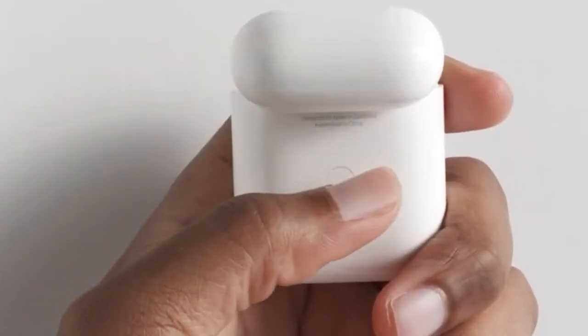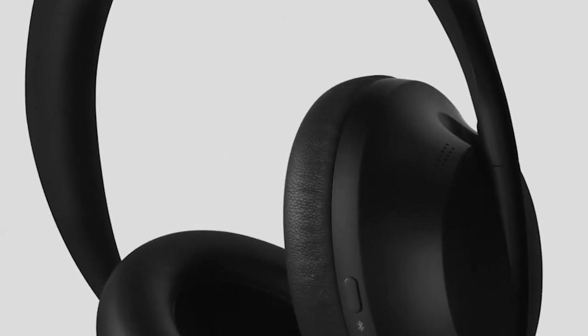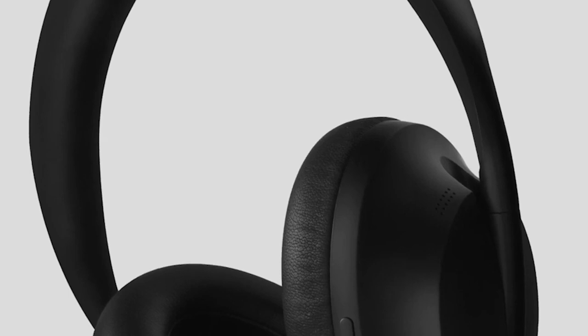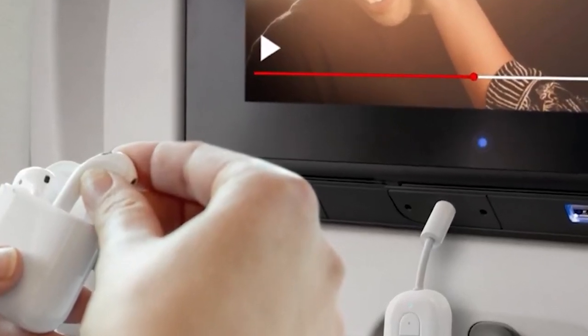Boasting a battery life of over 16 hours, it can cover even the longest flight, and if you forget to charge it before takeoff, it can be used while charging with the included cable. With this wireless AirFly Pro, you will surely have a great journey in the air.